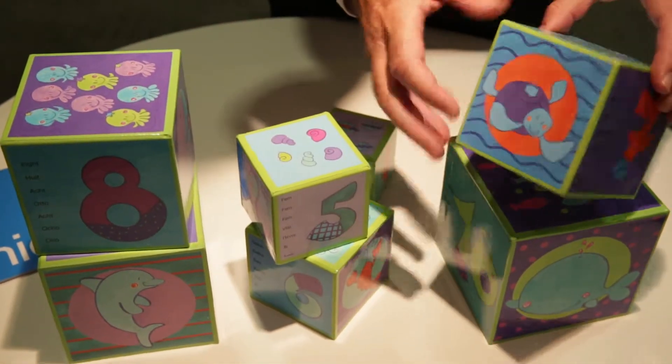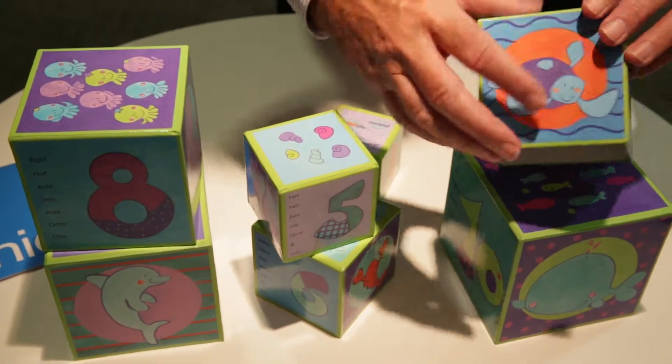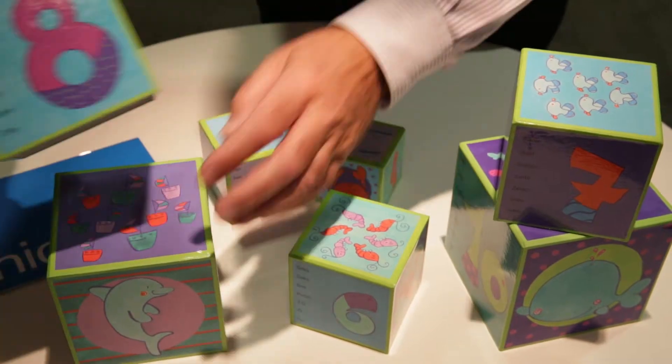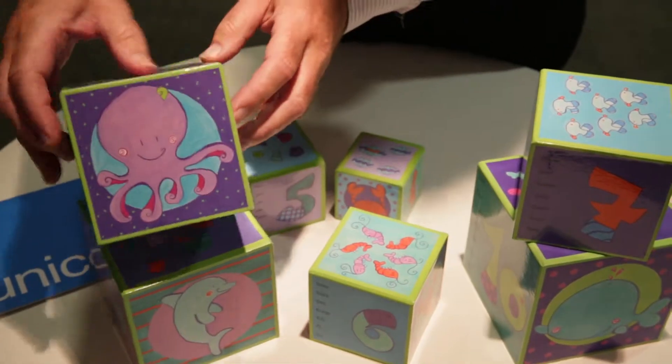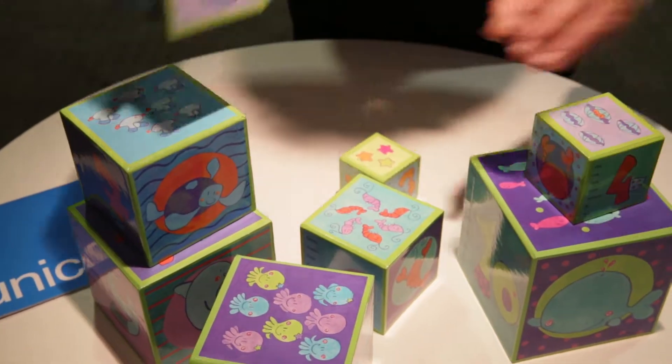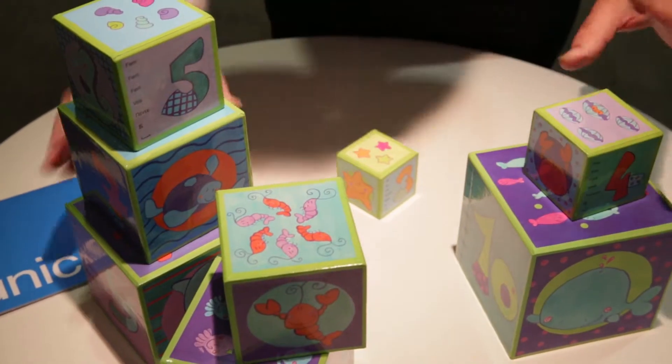The fantastic designs show SeaWorld creatures along with numbers on the side of the boxes, so the children can count and connect with these bright images. And of course they can stack the cubes in any way they like, time and time again.